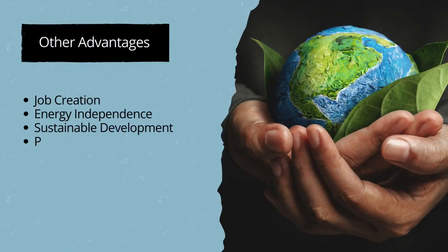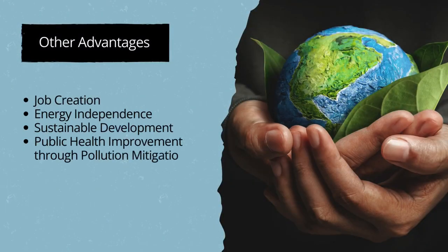Delving further into their multifaceted advantages, job creation stands as a cornerstone, providing employment opportunities vital for economic vitality. Simultaneously, green technologies champion energy independence, liberating societies from reliance on finite resources and paving the way for a more resilient and self-sufficient energy infrastructure. Their contribution to sustainable development forms a crucial link between economic prosperity and environmental well-being, and their impact extends into public health improvement through effective pollution mitigation.